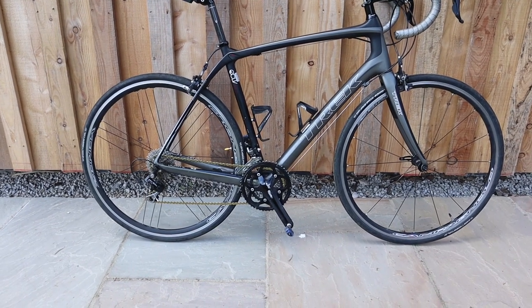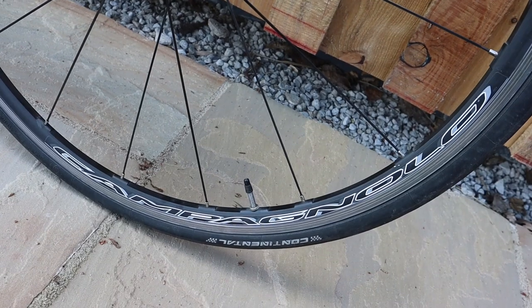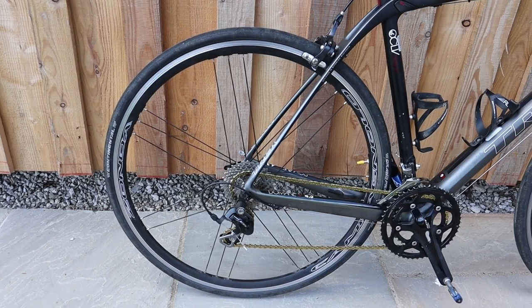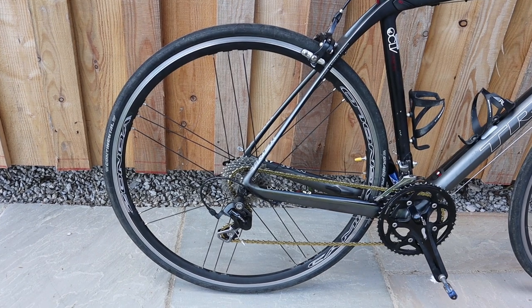Online reviews also point to the firm ride provided by the Zondas. I imagine you can't get fast rolling and durable without also ticking the firm ride box, though I'm neither a wheel builder nor an engineer, so who am I to say? Still, the Mega G3 spoke pattern on the rear wheel purports to provide plenty of stiffness, making sure that all the power you put down gets translated into forward motion — which has to be a good thing.